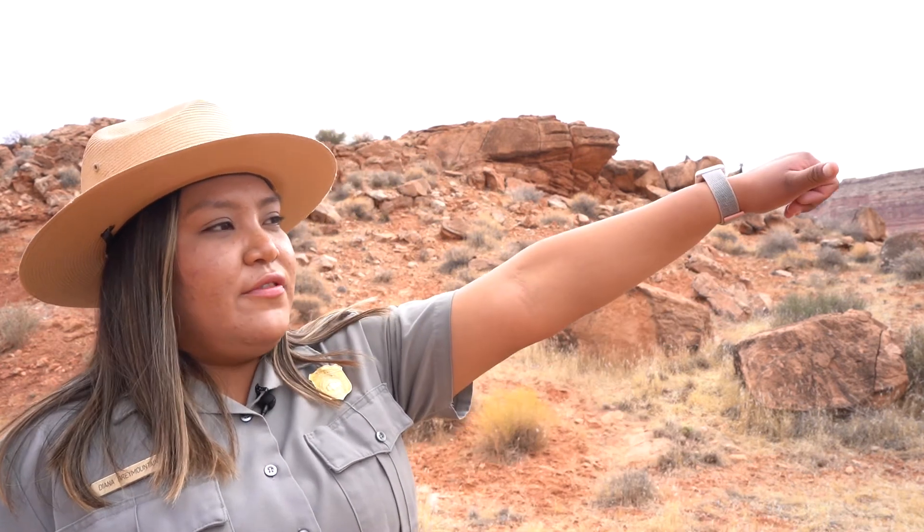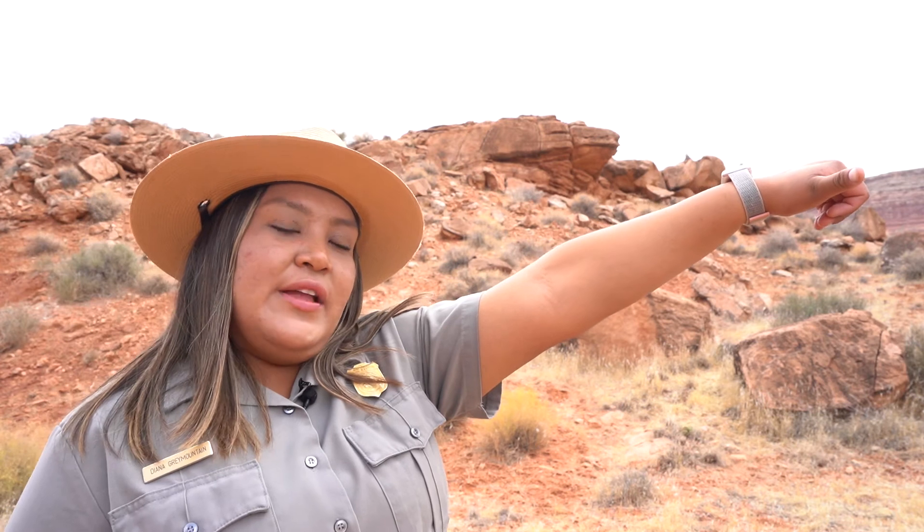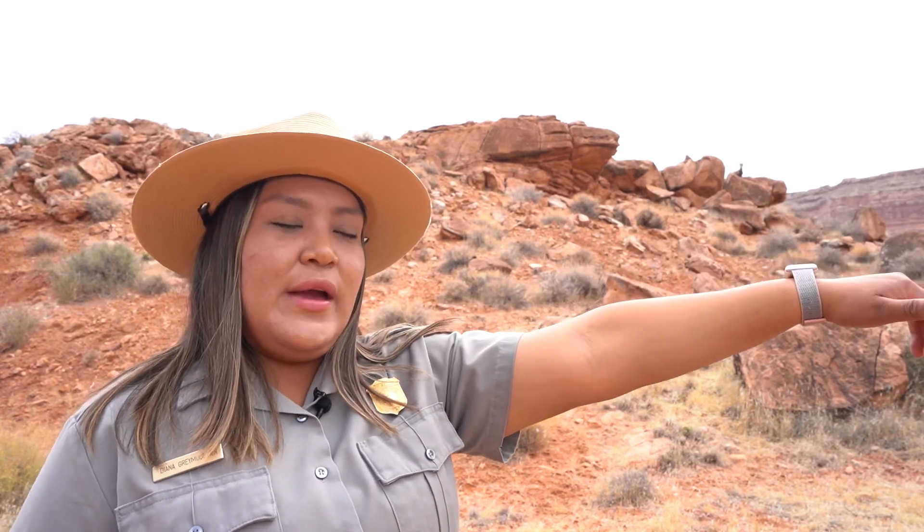When you're out hiking and you see wildlife — and I know it's very exciting — one thing to always practice is the rule of thumb. Hold your thumb out straight in front of you, close one eye, and if the animal ahead is fully covered by your thumb, then you're a good, safe distance away.